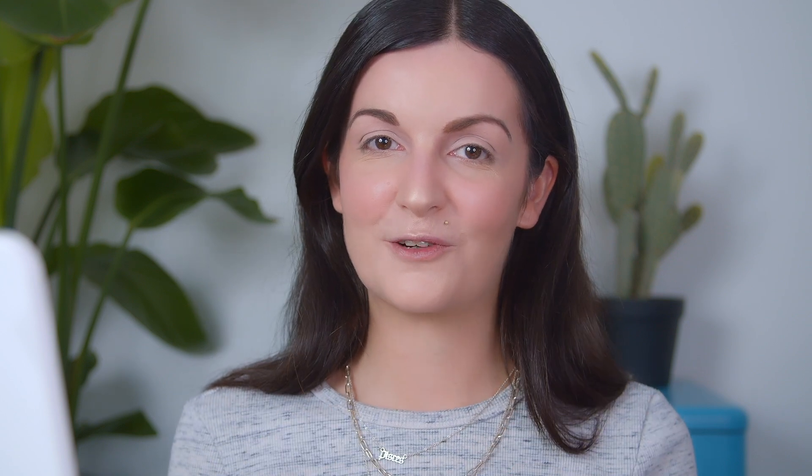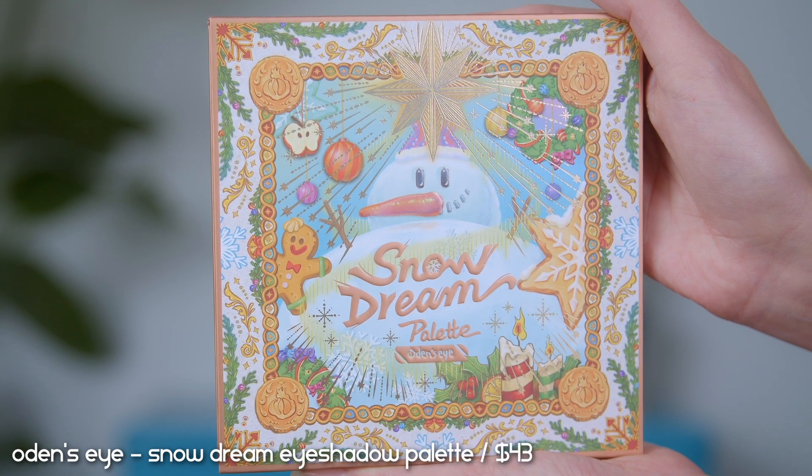Let's move on to the eyes — I picked up a brand newly released eyeshadow palette and I cannot wait to play with this. This is by Odin's Eye; it's their holiday release called Snow Dream, retailing for $43. Odin's Eye is definitely no stranger to my channel — I've featured them in many shorts and eyeshadow palette ranking videos. Every year they release a holiday collection and last year I was too late to snatch a palette, but this year I was on time. I was also quite surprised they re-released their palettes from last year, including the Christmas Eve palette I was always eyeing — I actually picked that one up too, and I'll be posting some shorts and looks with that palette.